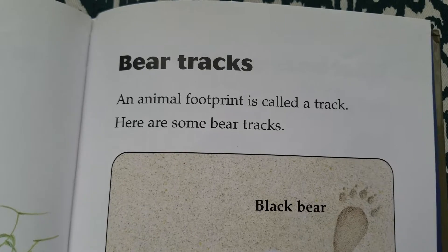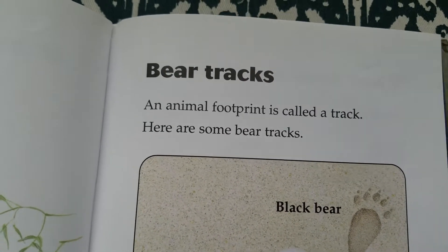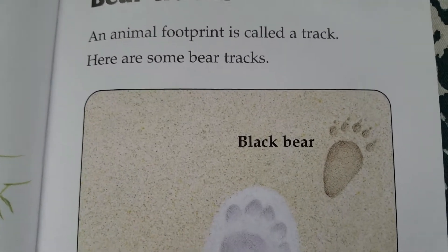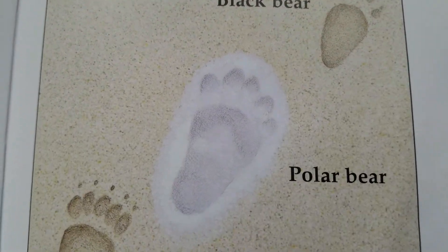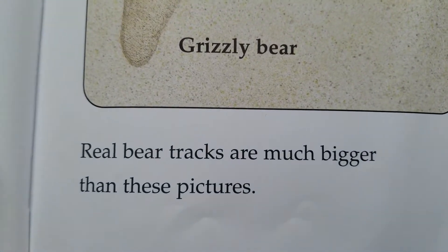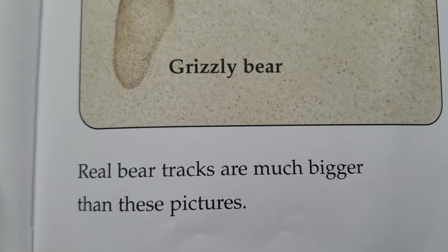Bear tracks. An animal footprint is called a track. Here are some bear tracks: black bear, polar bear, grizzly bear. Real bear tracks are much bigger than these pictures.